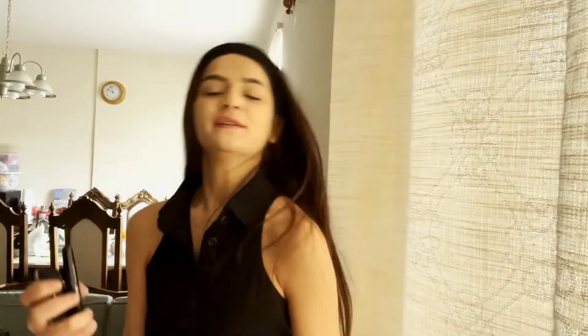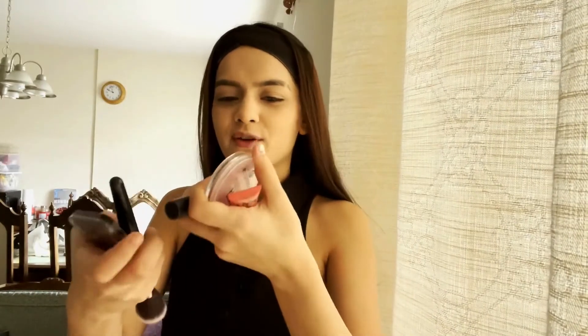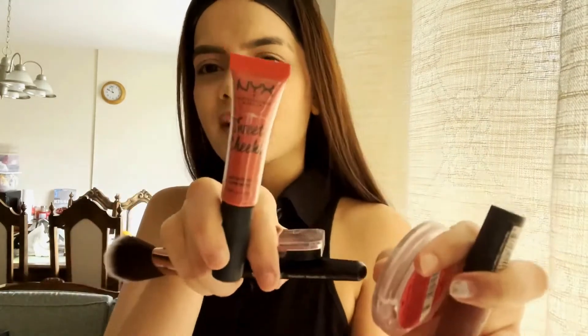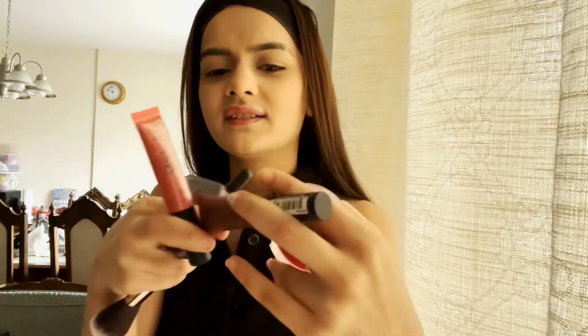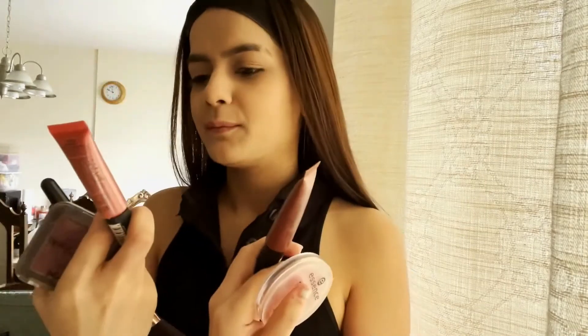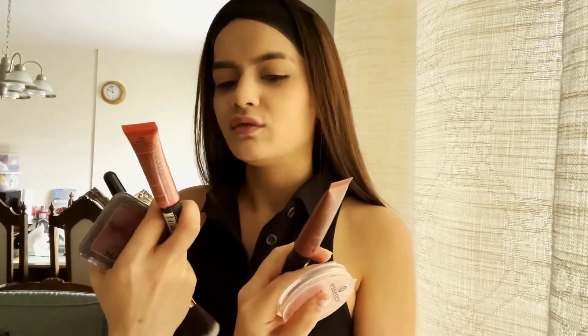Now we will do blush — which is my favorite part. I have many shades to choose from. I'll go with NYX. This is NYX blush — it's very good. There are two shades. I'll tell you the shade names too.